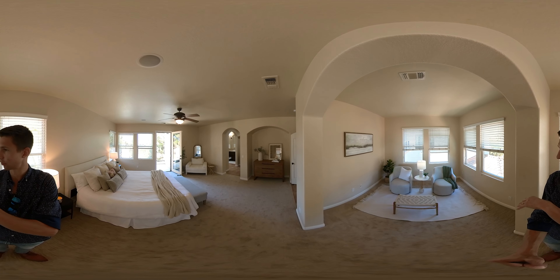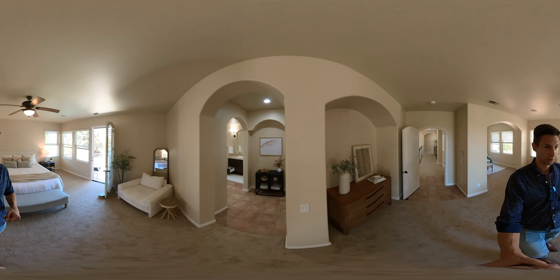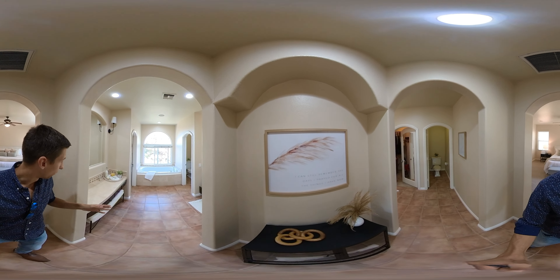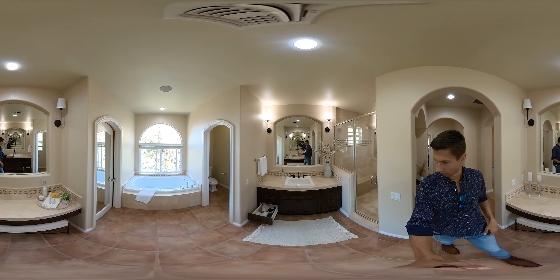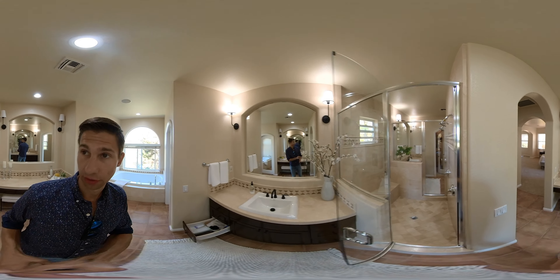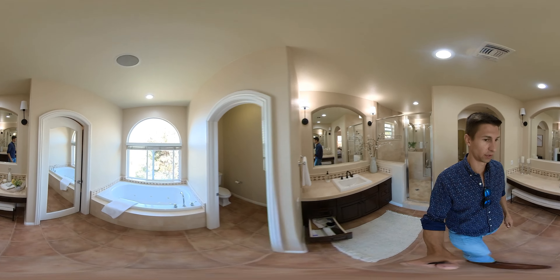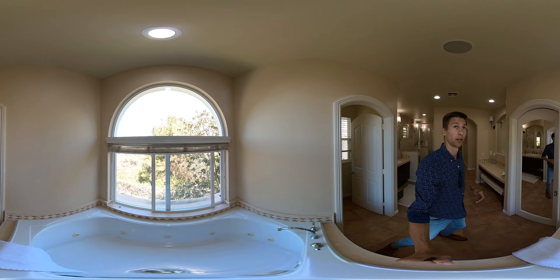It overlooks that courtyard, and then we have a really spacious master bathroom. When you walk in, you basically have two different wings. On the left — the her wing — there's a vanity area, sink, and a pretty good size shower accessible from both sides with two nozzles. Then we have the deep soaking tub with views. It's very private, nobody can really see you.